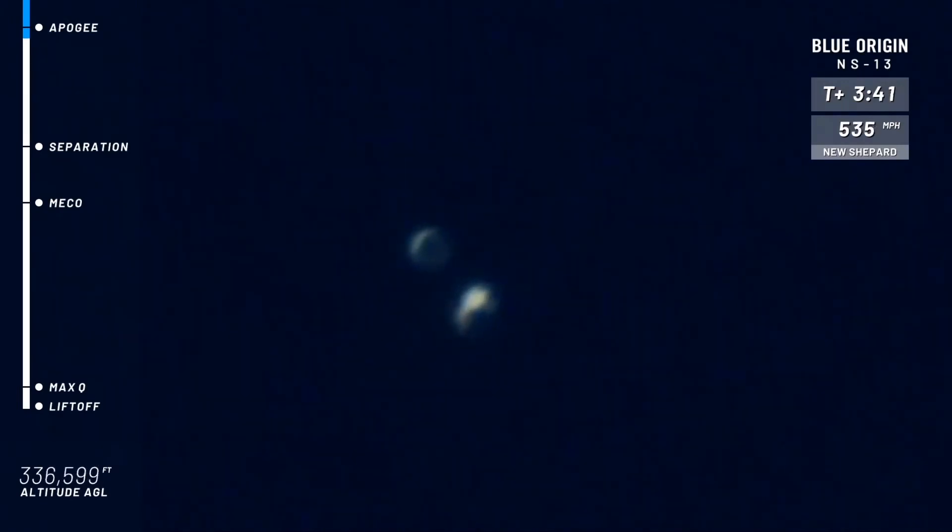That booster is starting its descent back to Earth. Almost at apogee for the capsule. As long as that's over the Kármán line, if you are an astronaut on board, you are now officially an astronaut. Now the booster's coming back down — those sensors are really going to work as the booster makes its way back to the pad for that precise landing here in West Texas.